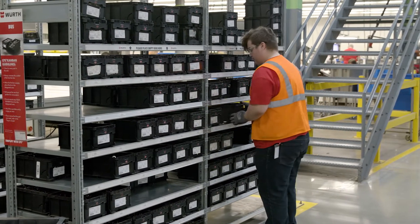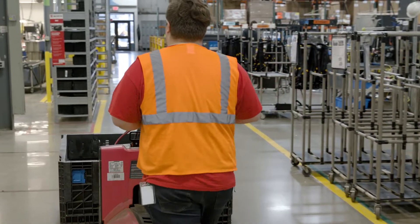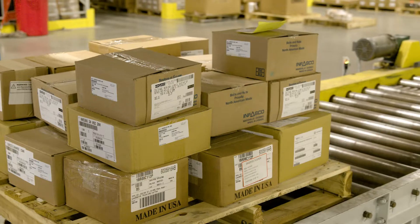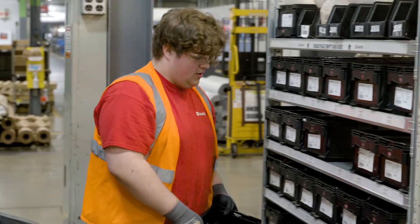We're taking master schedules and production schedules and moving product in and out of our customers' facilities without them really having to be involved with that. They're telling us they're going to manufacture and produce product weeks, months, years in advance, and we're working behind the scenes saying, okay, you need this many parts on this production station at this time, to really hand that baton off when the customer needs to.